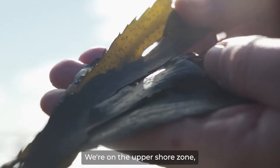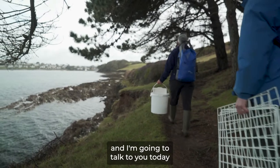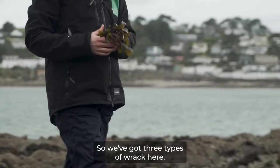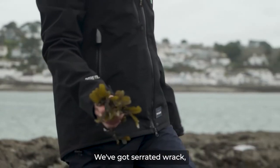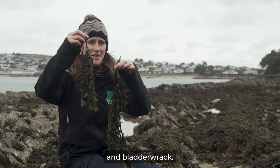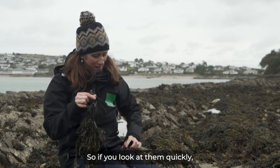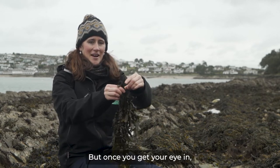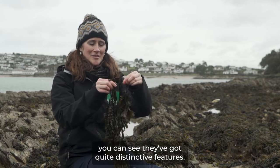We're on the upper shore zone and I'm going to talk to you today about what you can find here. So we've got three types of wrack here. If you look at them quickly they do all look the same, but once you get your eye in you can see they've got quite distinctive features.